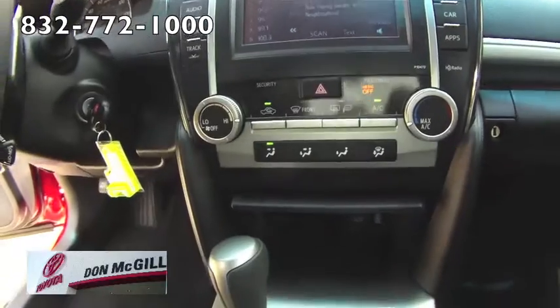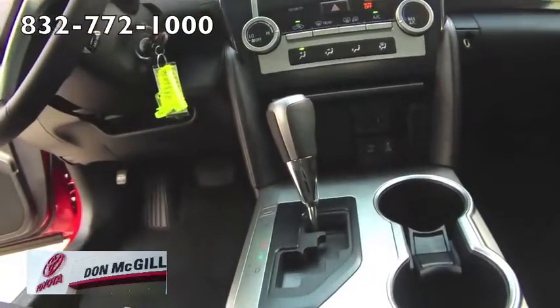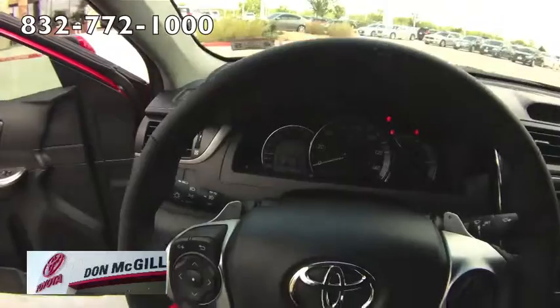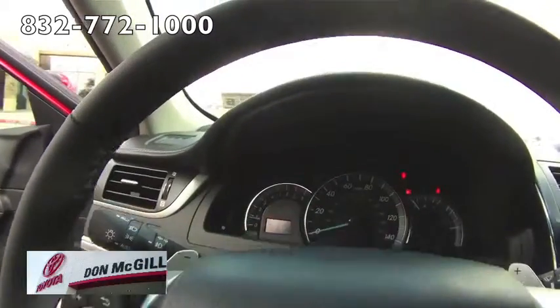The luxurious XLE reverts to a softer suspension and adds features such as a sunroof, dual-zone automatic climate controls, power front seats, and leather upholstery. A premium audio system with a larger touchscreen and upgraded navigation system can be added to all XLE models.